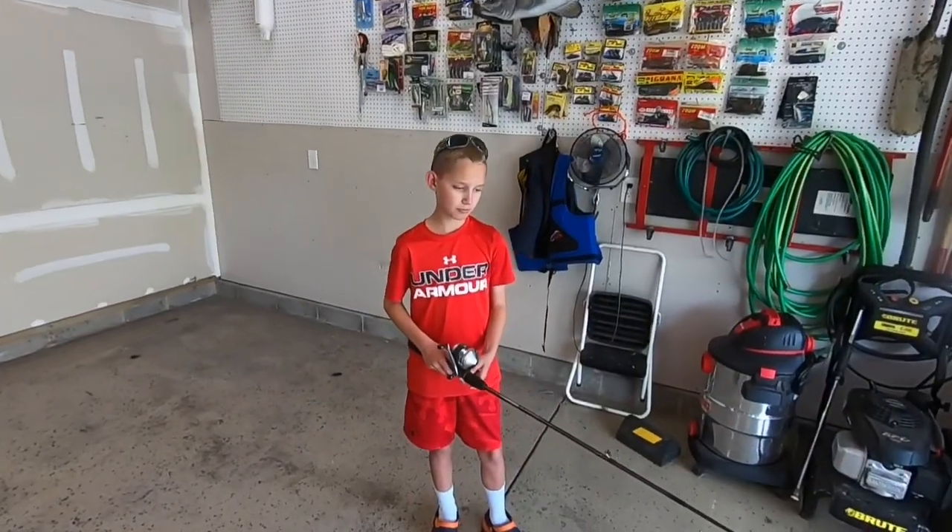Hey guys, Matt here. The guy at work has been bugging me about what I use to catch fish, so we're going to get into that today. Producer Gage is with me and he's going to show you just what it is that caught the fish this weekend. So what did you come up with, Gage?